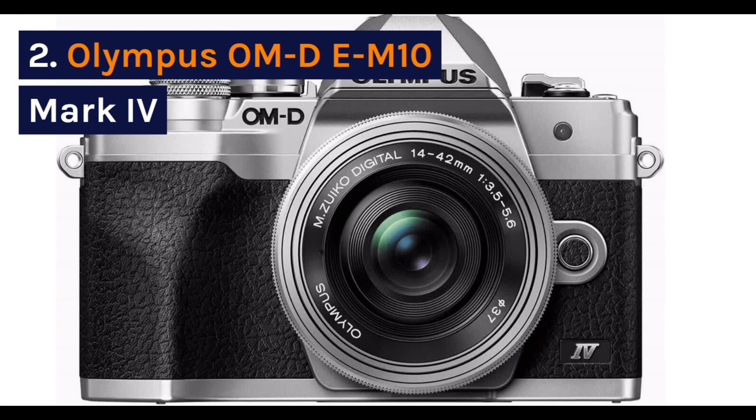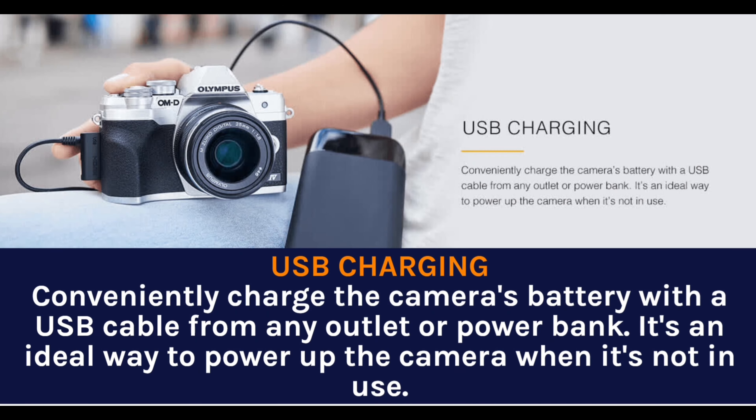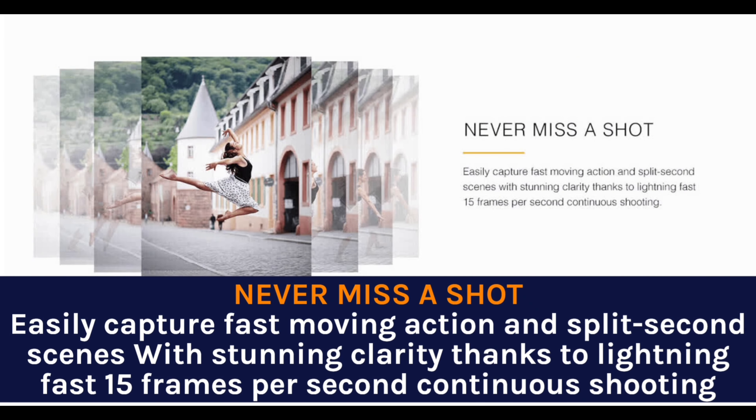Olympus OM-D E-M10 Mark IV. Compact size — explore photography using the most compact OM-D camera system. Easily shoot all day with a camera that weighs less than a pound. USB charging conveniently charges the camera's battery with a USB cable from any outlet or power bank — an ideal way to power up the camera when it's not in use. Never miss a shot; easily capture fast-moving action and split-second scenes with stunning clarity thanks to lightning-fast 15fps continuous shooting.